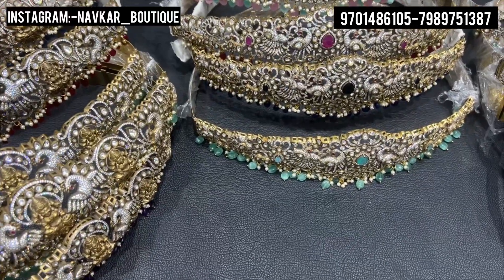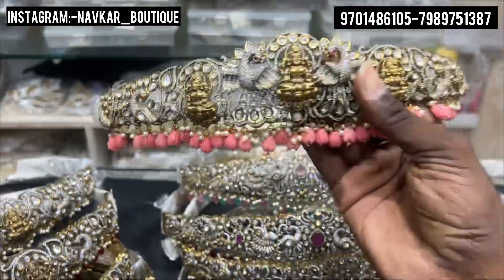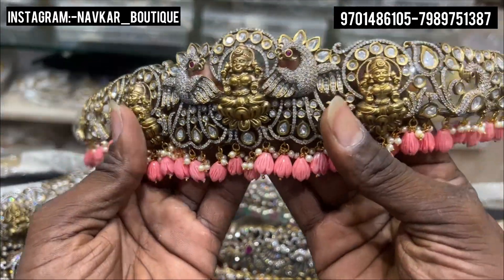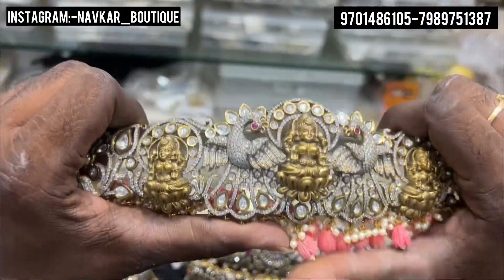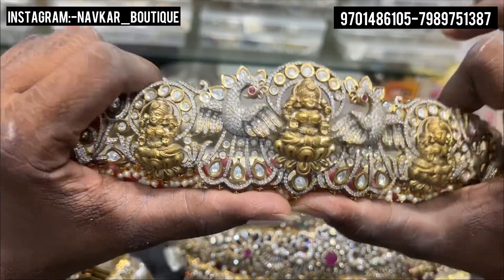First, we have a design of Lakshmi Devi. We also have a little bit of Lakshmi Devi. There are a little bit of Tilly beads. This one is only plain and has a stock. But at the same time, we have to use the same color beads.